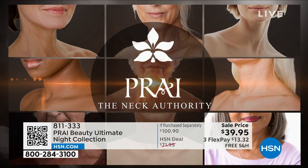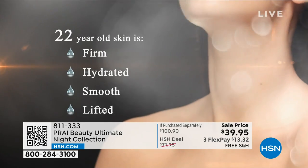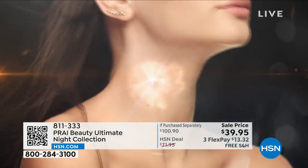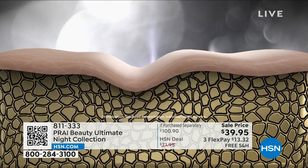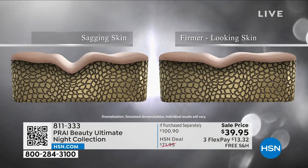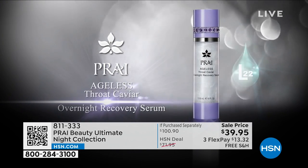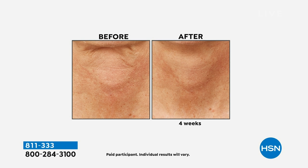It is the only ingredient in the beauty industry actually designed to take your neck back to look and appear like it did when you were 22. It's a lipid complex — see how it's giving you that beautiful plumping, firmer, smoother, more cushion look. You saw it before where the skin was collapsing — now look at the plump, look at the difference with that new technology.